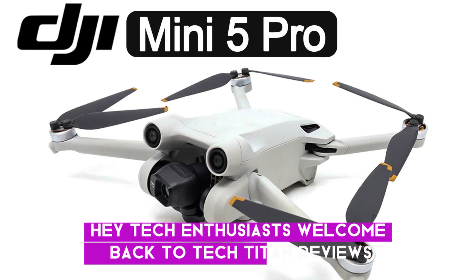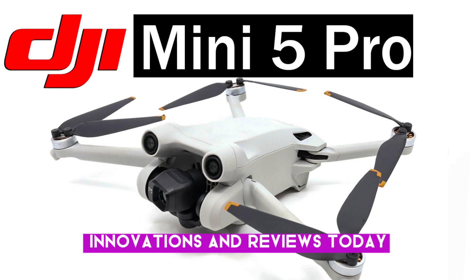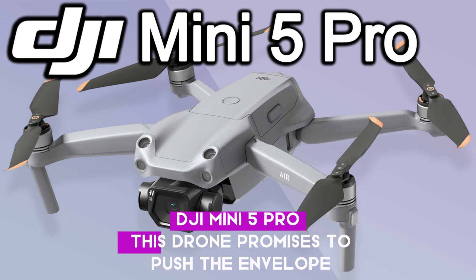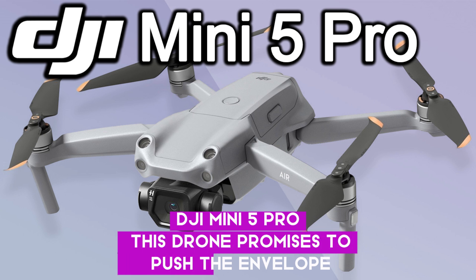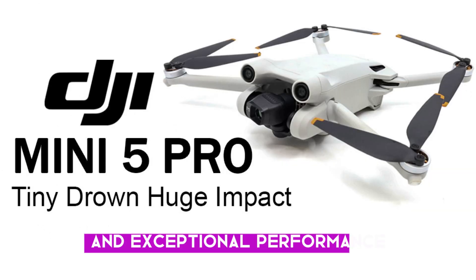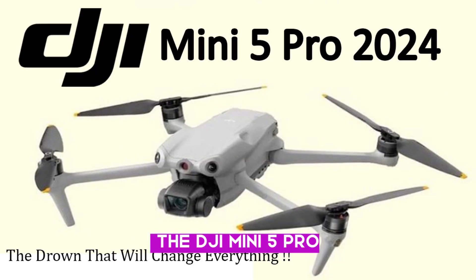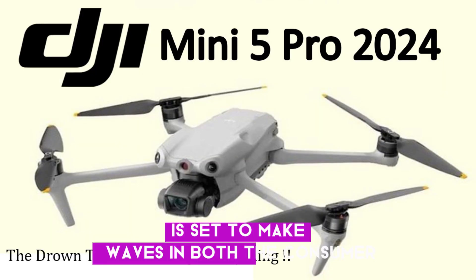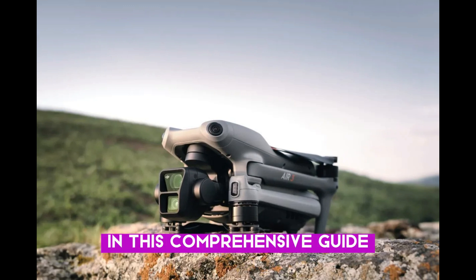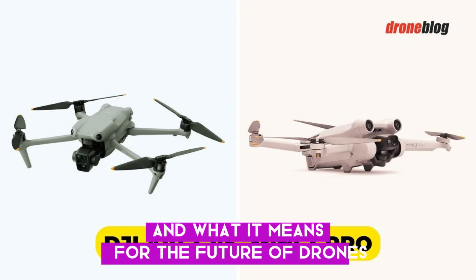Hey, tech enthusiasts. Welcome back to Tech Titan Reviews, your go-to channel for the latest in tech innovations and reviews. Today, we're diving deep into the much-anticipated DJI Mini 5 Pro. This drone promises to push the envelope in compact drone technology, offering a blend of cutting-edge features and exceptional performance. Scheduled for a September 2024 release, the DJI Mini 5 Pro is set to make waves in both the consumer and professional drone markets. In this comprehensive guide, we'll cover everything from its groundbreaking specs to its pricing and what it means for the future of drones.